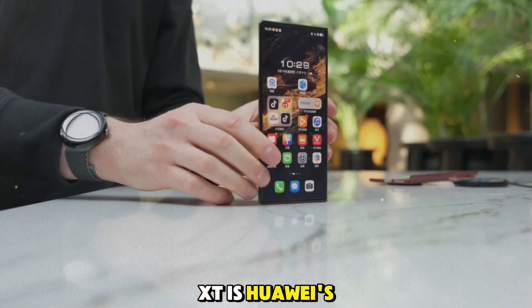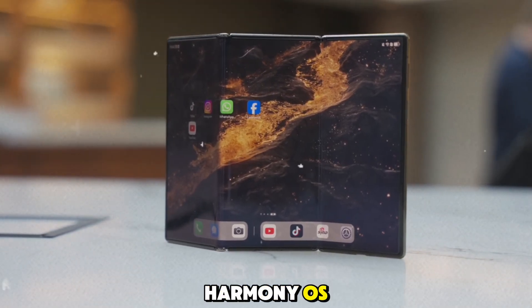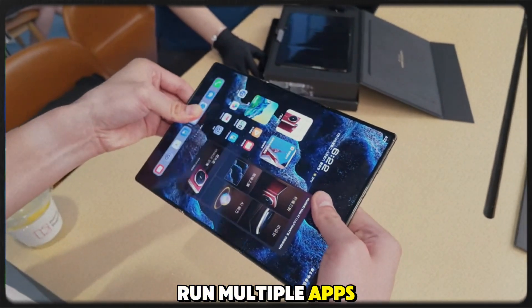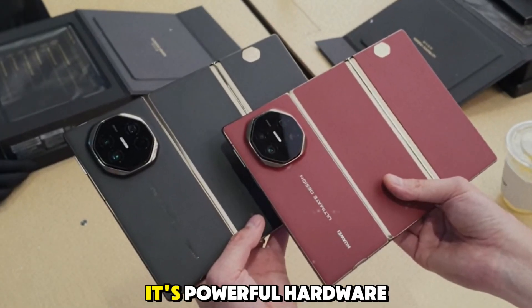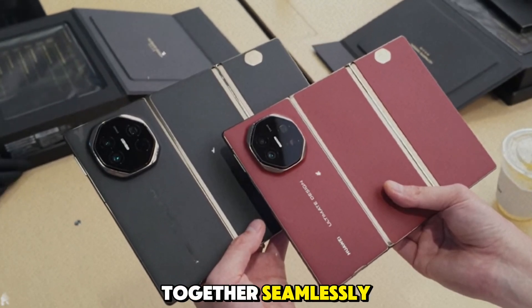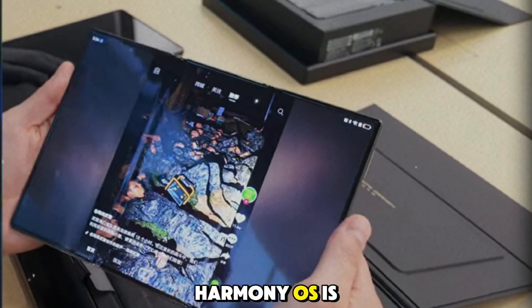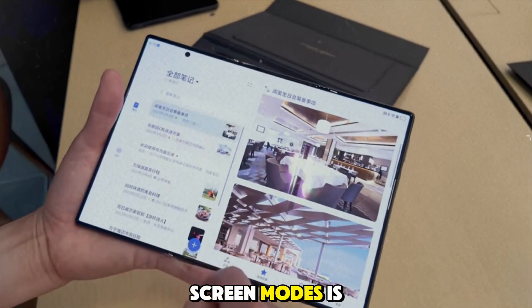Feature 3: High performance with Harmony OS. At the heart of the Mate XT is Huawei's Kirin 9010 chip, working in perfect harmony with their Harmony OS. This combination provides incredible performance, allowing you to run multiple apps, play the latest games, or handle work tasks without any lag or slowdown. Its powerful hardware and software work together seamlessly, ensuring you have a smooth experience no matter what you're doing. Harmony OS is especially optimized for foldable devices, making sure the transition between different screen modes is flawless.